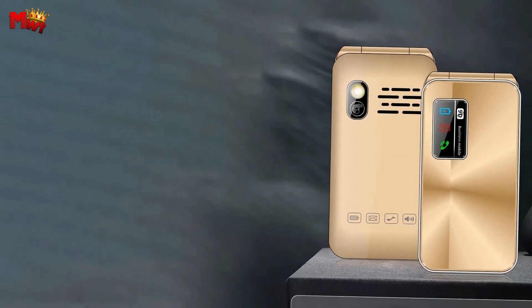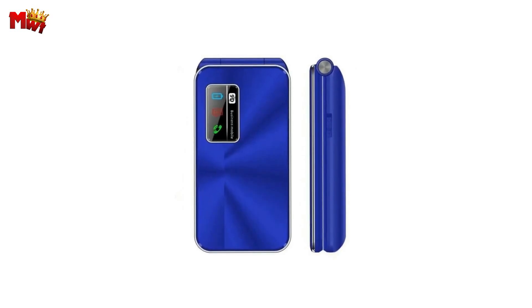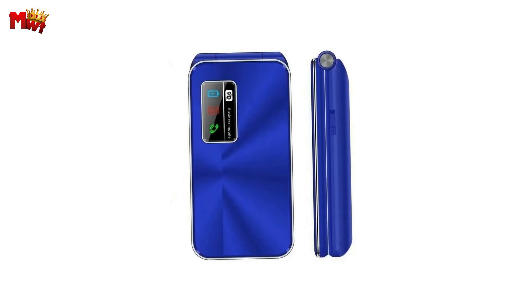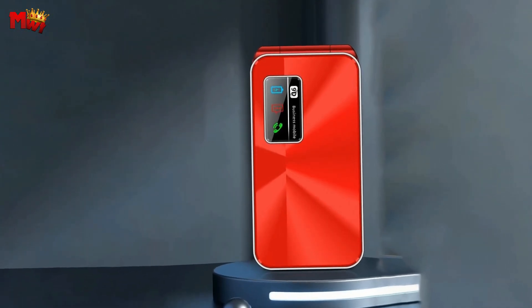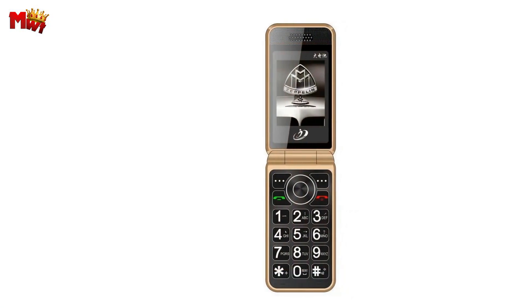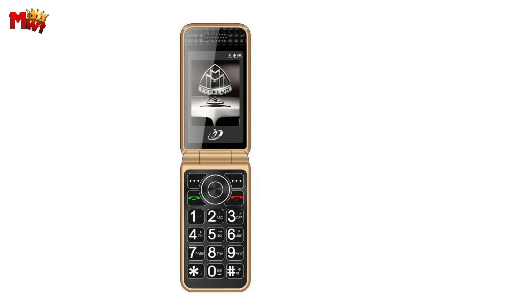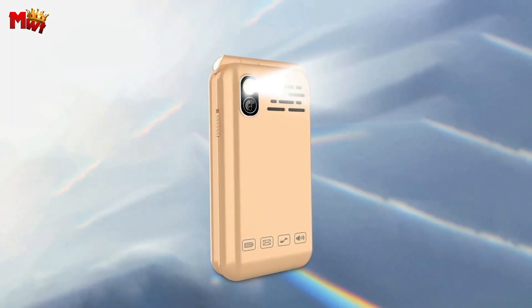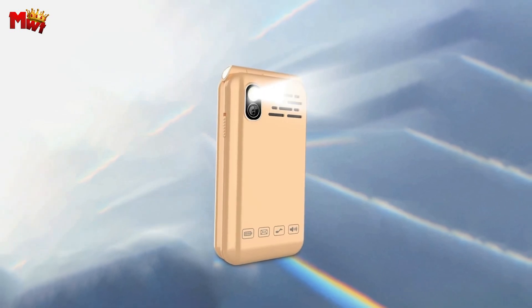The Nomu Flip Phone boasts a high-quality, exquisite craftsmanship alloy rotating shaft. Even after a whopping 100,000 times of opening and closing, it remains as sturdy as ever. That's what I call resilience. Last but not least, dual SIM cards, dual standby — stay connected on two different networks seamlessly. It's the convenience you didn't know you needed.